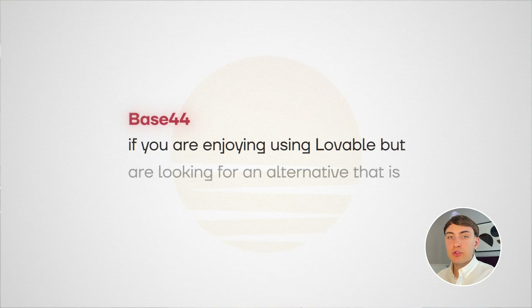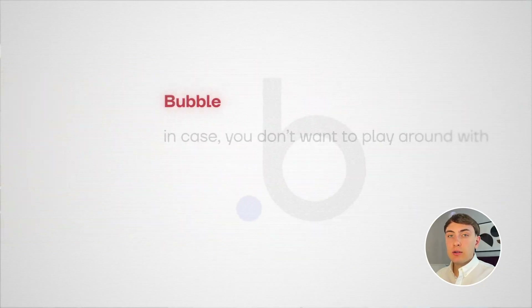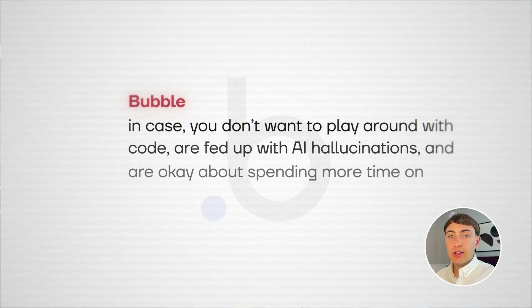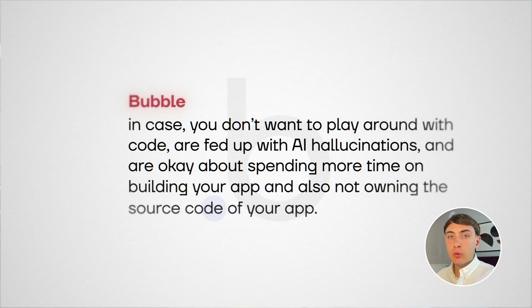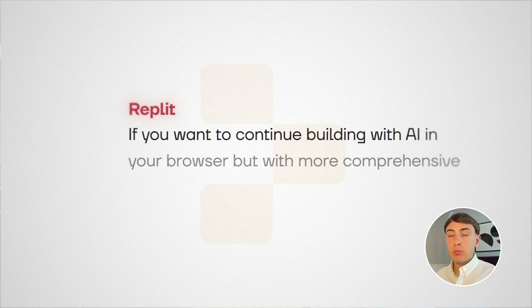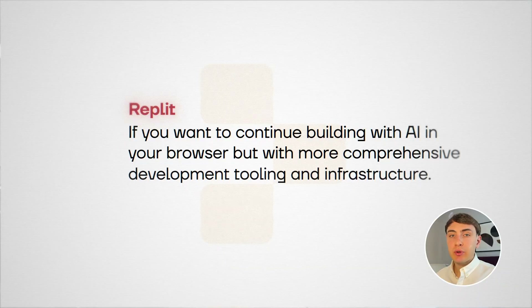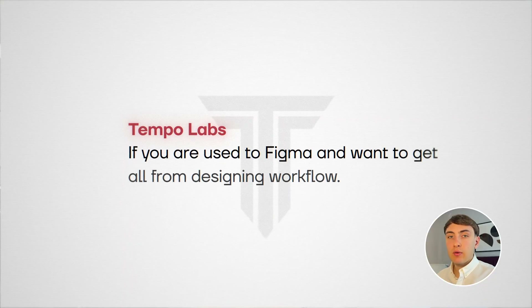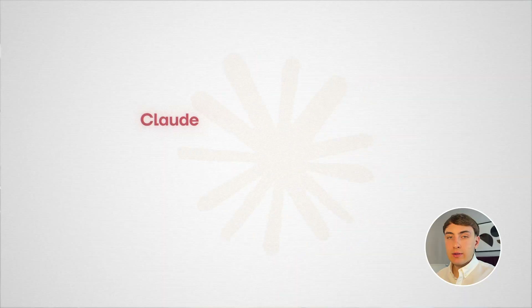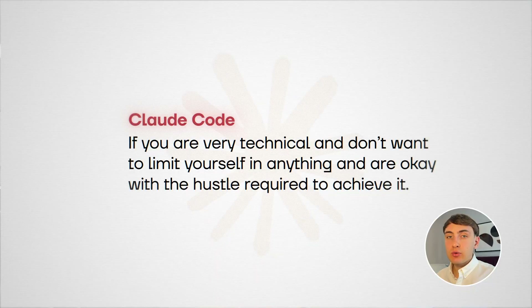To sum up: if you are enjoying using Lovable but are looking for an alternative that is easier to use, use Base44. In case you don't want to play around with code, are fed up with AI hallucinations, and are okay spending more time building your app and not owning the source code, try Bubble. If you want to continue building with AI in your browser but with more comprehensive development tooling and infrastructure, use Replit. In case you are used to Figma and want to get the most from your design workflow, use Tempo Labs. If you are very technical and don't want to limit yourself in anything and are okay with the hustle required to achieve it, use Claude Code.